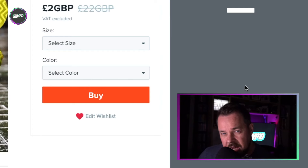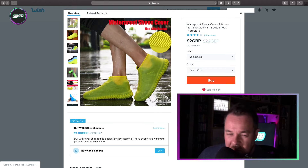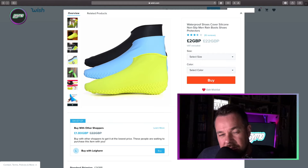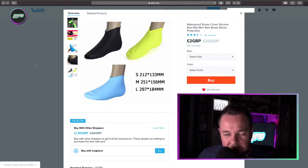So, set the scene — you've got a really expensive pair of trainers, and you don't want to ruin those trainers in this British rain. Then why not buy a pair of waterproof shoe cover silicone non-slip men rain boot shoe protectors? I've seen some horrific things in my life, but this is truly something. These are effectively condoms for your trainers. They come in different colors — you can order black, blue, and neon yellow. Oh, they're soft and non-toxic too.